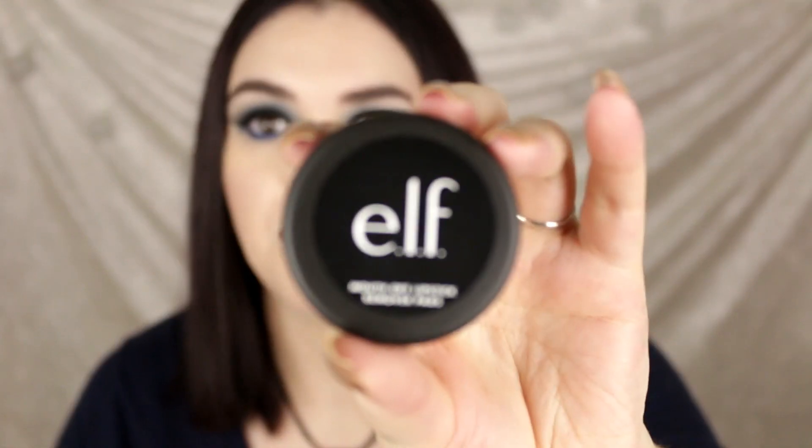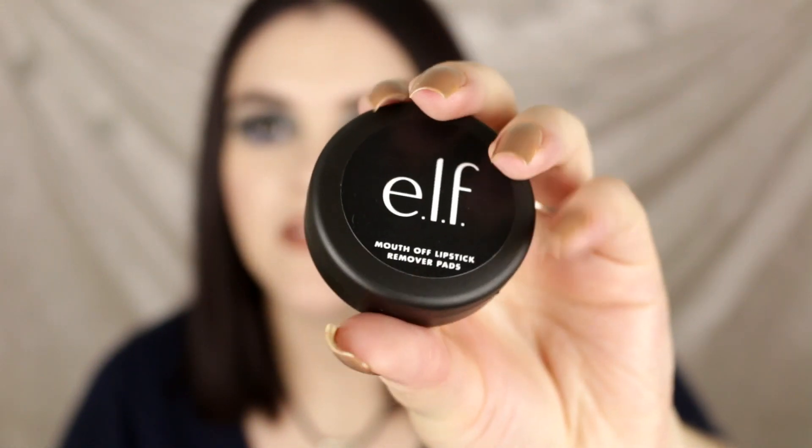Next up is something new I've also tried from ELF — the Mouth Off lipstick remover pads. These looked really intriguing; I picked them up on clearance on the website. This contains 24 pads with conditioning ingredients including jojoba oil that won't leave your lips feeling dry. They're very thin and saturated in well remover, and they actually work. Great if you're traveling or want to toss them in your bag when wearing a liquid lipstick — I will definitely repurchase these.